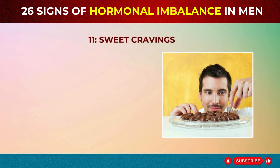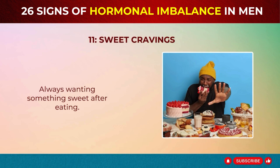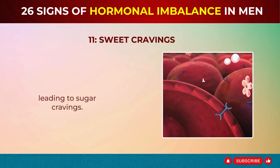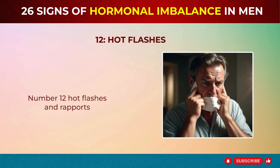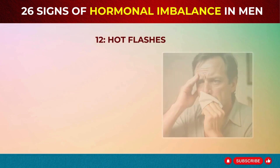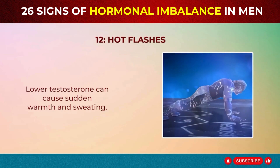Sign 11: Sweet Cravings – Insulin Resistance. Always wanting something sweet after eating? This could be due to insulin resistance. This condition prevents glucose from entering your cells efficiently, leading to sugar cravings. Sign 12: Hot Flashes – Andropause. Feeling hot flashes? This could be due to low testosterone from andropause. Lower testosterone can cause sudden warmth and sweating.